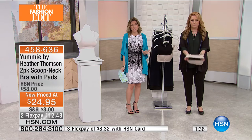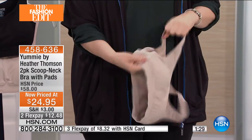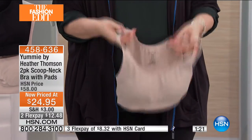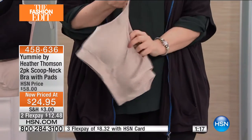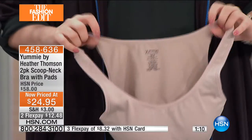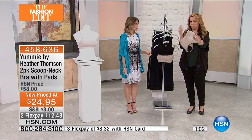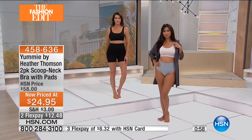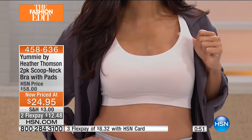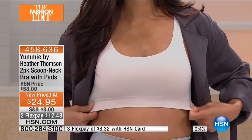You're getting two, so if you've never tried Yummy by Heather Thompson, now would be a great time. Especially if you're sitting in bed right now thinking you need support but own nothing comfortable enough to sleep in — this is comfortable enough to sleep in. At $24.95 you're getting both, choice of black and mushroom as a combination, or mushroom and hush, which is a light pink. There's no scratchy tag — it's printed on here, like a high-end designer would do for comfort. Instead of $58, it's $24.95 — more than half price.